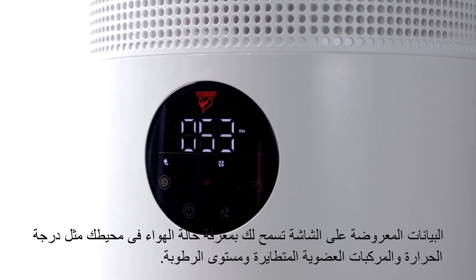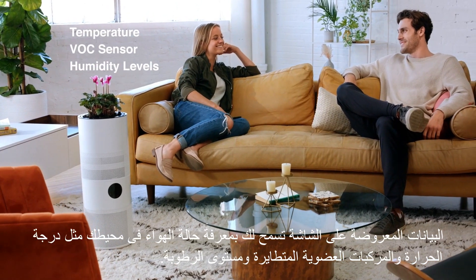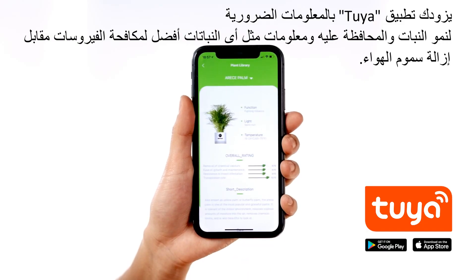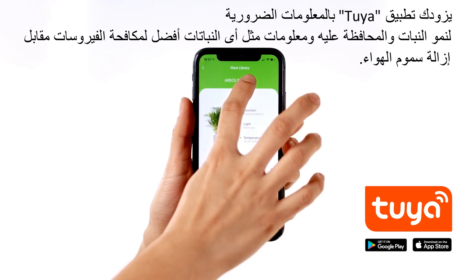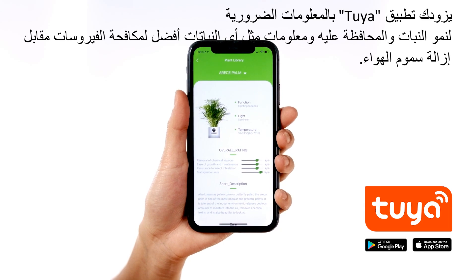Your air is clean in minutes. On-screen displays let you know the current air conditions in your living space, like temperature, VOC sensor, and humidity levels. The TUYA app provides necessary info to grow and maintain your plant, and information like which plants are better for fighting viruses versus removing air toxins.